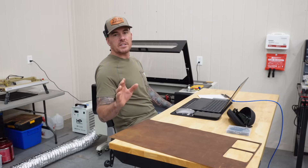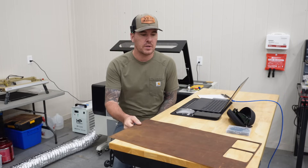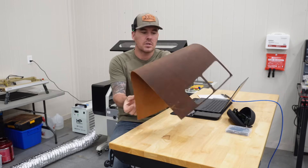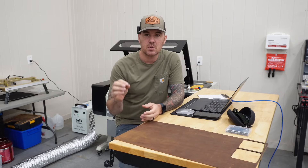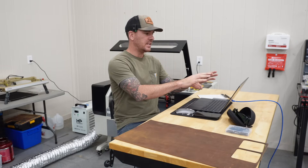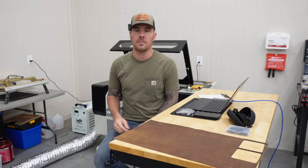Now before I get too crazy and just cut all 50 of these keychains out, what I want to do is use this small little space right here and cut a couple of test pieces on some different power settings so I can get those settings perfecto. Then once we get those power settings dialed in, we can nest that design in LightBurn and engrave and cut all 50 at one time.